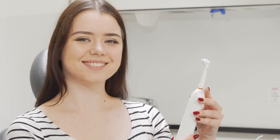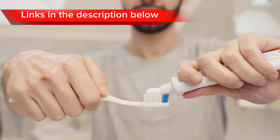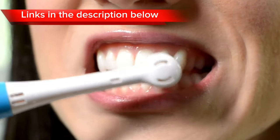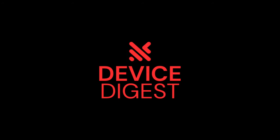As we wrap up our journey through the best electric toothbrushes of 2024, it's clear that oral care has never been more advanced. From smart features to powerful innovations, these brushes are transforming the way we approach dental hygiene. Remember to check the links in the description and subscribe. Until next time, take care of those pearly whites!